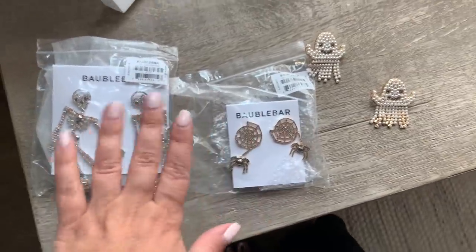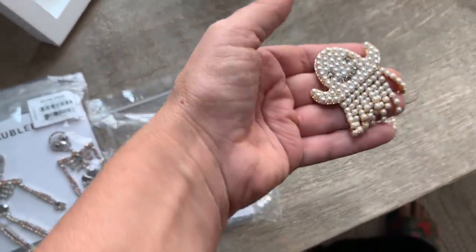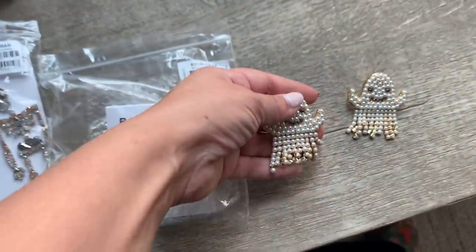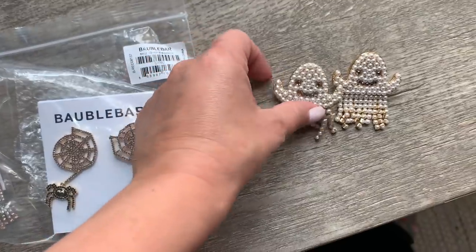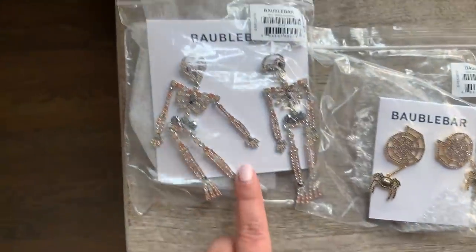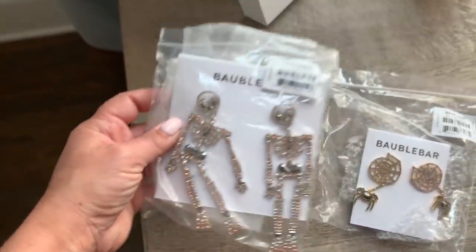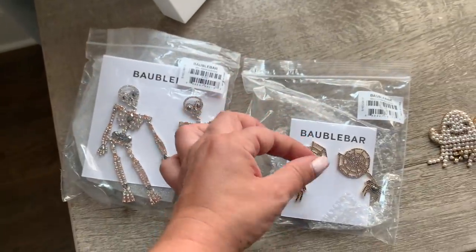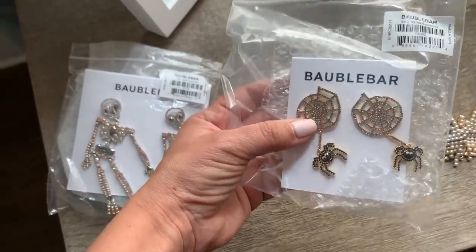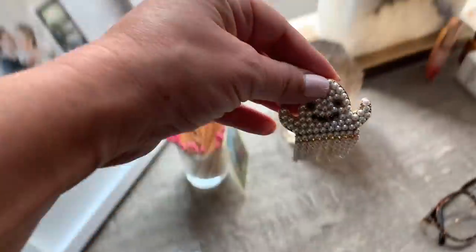One of my go-to's in the fall, especially around Halloween season, is to wear leggings, those black boots I just showed you, a turtleneck, and a really fun festive earring. I bought all three of these from Bubble Bar. This one is a larger one and they move and dance. These are smaller but so cute — the spiders move too, and all these crystals. And then these they call the dancing ghosts.